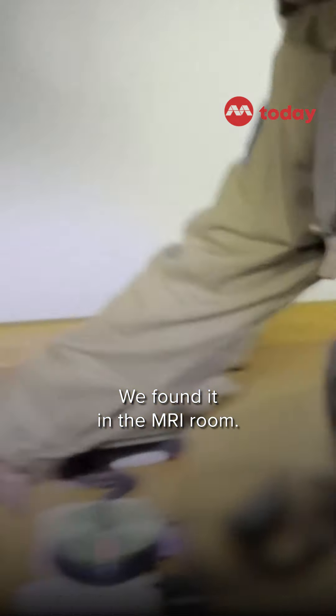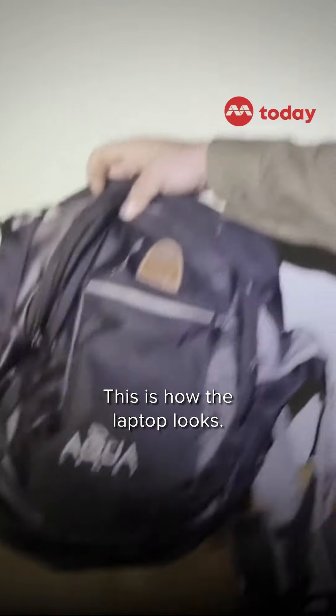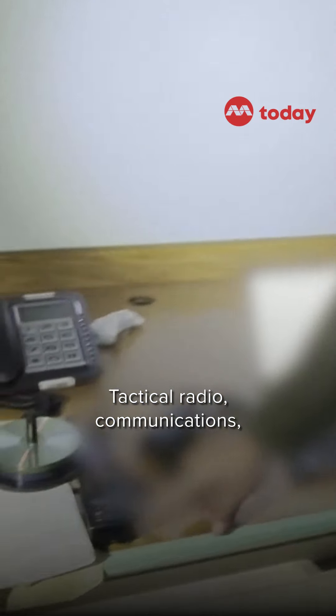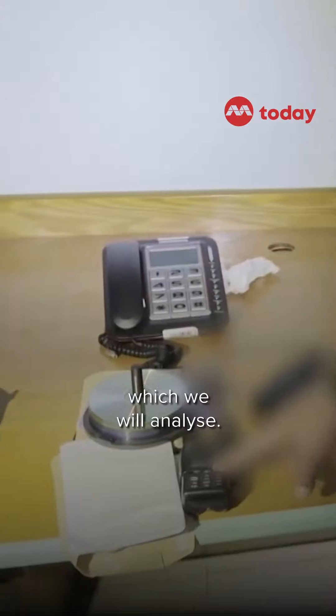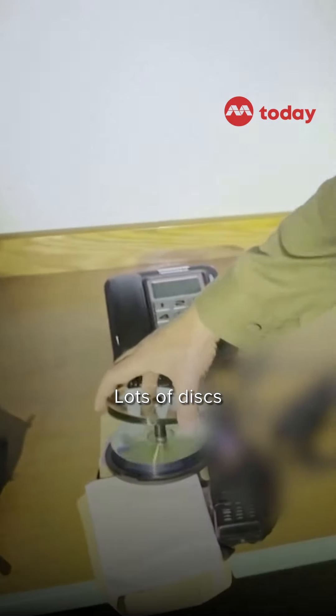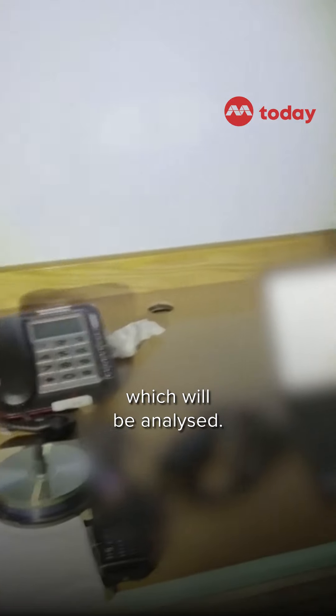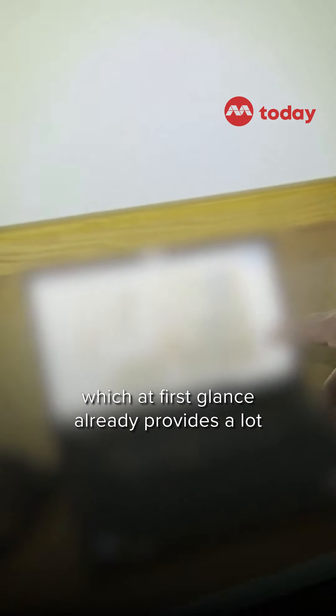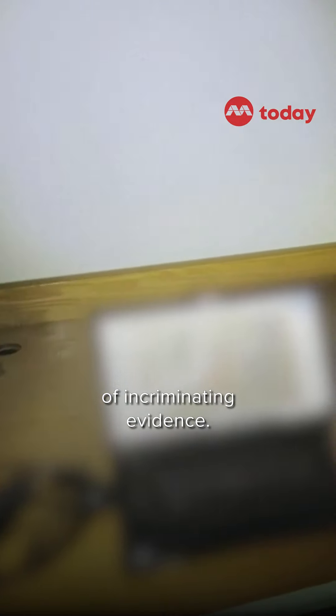The last item, which will be very interesting to analyze, is a laptop we found in the MRI room. This is how the laptop looks — I don't know who it belonged to, but now it is being analyzed by our intel people. There are also tactical radio communications, lots of disks which will be analyzed, and a computer which at first glance already provides a lot of incriminating evidence.